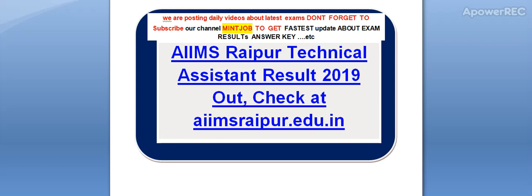Hi friends, we are posting daily videos about latest exams. Don't forget to subscribe my channel. Make sure to get latest updates about exam results. Today I am telling you AIIMS Raipur Technical Assistant Result 2019 is out. I will provide you all the details related to the exam and result on the official website.